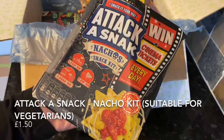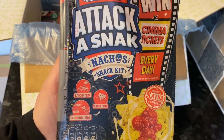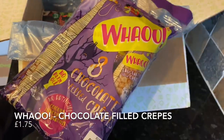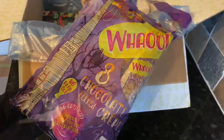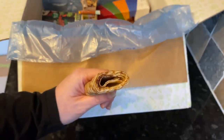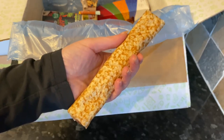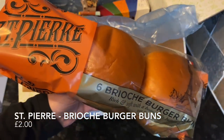The next product was the Attack a Snack nacho kit — we've seen this before, I think a few months ago, and I really enjoyed it. These ones are suitable for vegetarians, which is fab. Next were the Wahoo chocolate filled crepes — I know they're aimed at kids, but I had these in a different box not long ago and they are wonderful. Highly recommended if you see these.